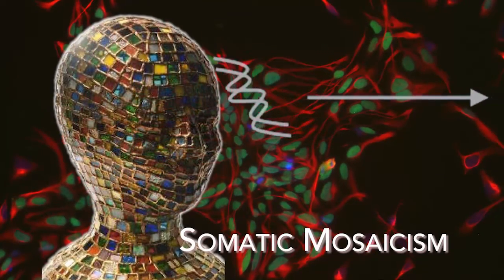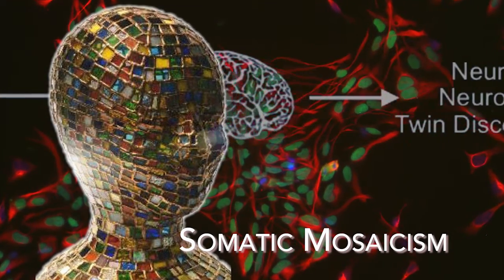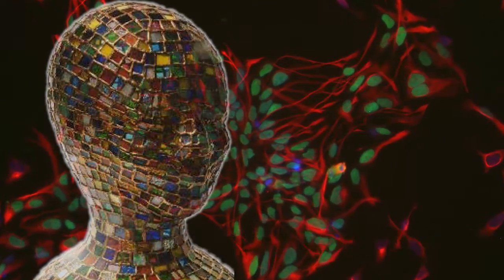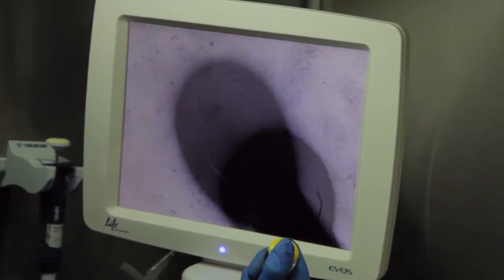Somatic mosaicism means that different cells in the body have different genomes from one another. We've typically thought that the genome is the same in every cell in your body, but that's just not the case. The ability to look at single cells is really the cutting-edge technique that we've now been able to bring into neuroscience. This technique lets us actually sequence the genome of single cells and hundreds of single cells to find out how they vary from one another.